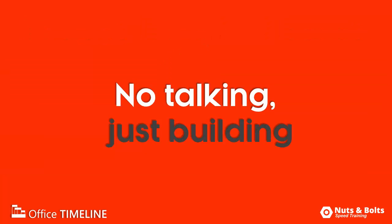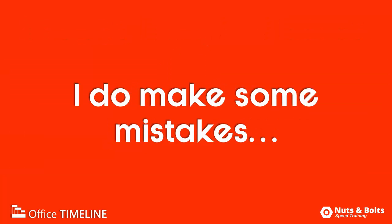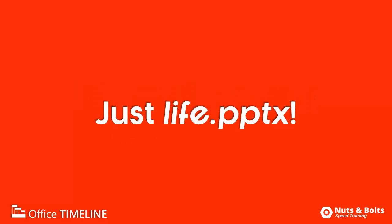Now, there's no talking throughout the video, just building out the graphic in real time, and I do make a few mistakes along the way that I have to fix, but that's just life.pptx.